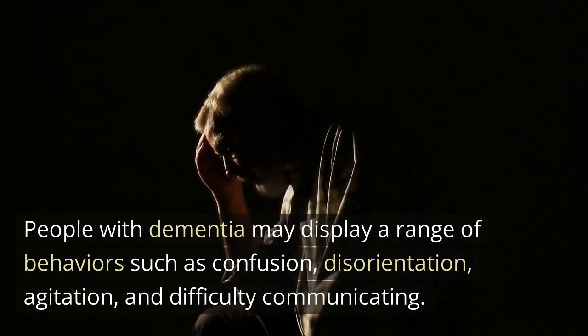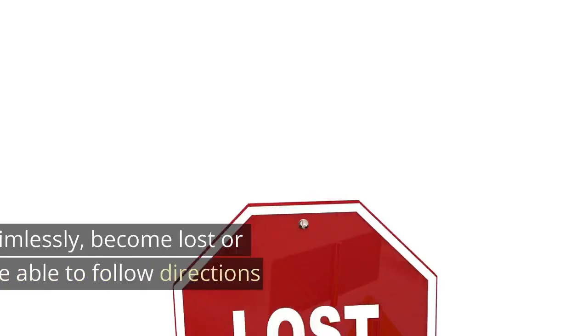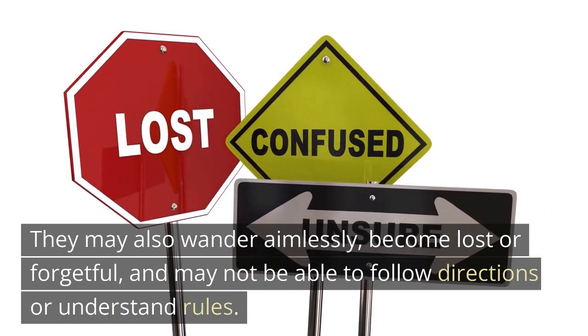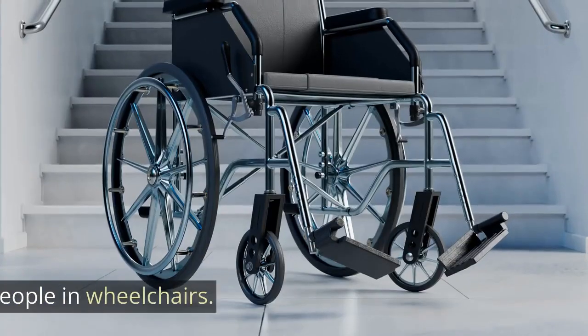People with dementia may display a range of behaviors such as confusion, disorientation, agitation, and difficulty communicating. They may also wander aimlessly, become lost or forgetful, and may not be able to follow directions or understand rules. Identify and have knowledge of anyone working at your premises who may need assistance in an emergency, like people in wheelchairs.